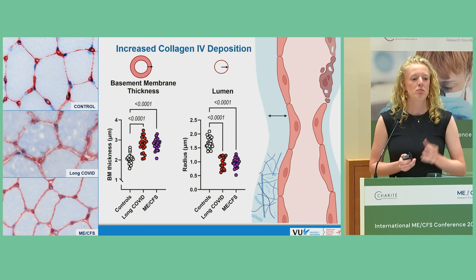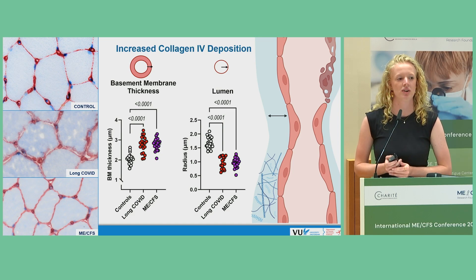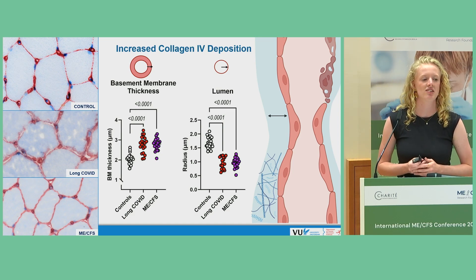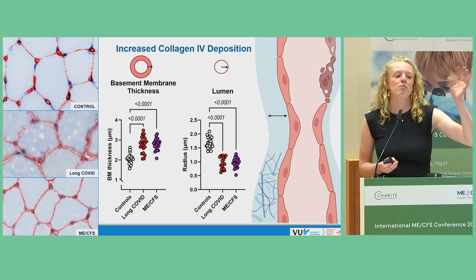We tried measuring this blue layer of basement membrane, which is mainly composed of collagen 4. On the left side, we can see three respective collagen 4 stainings, in which red displays the collagen 4, or the basement membrane.